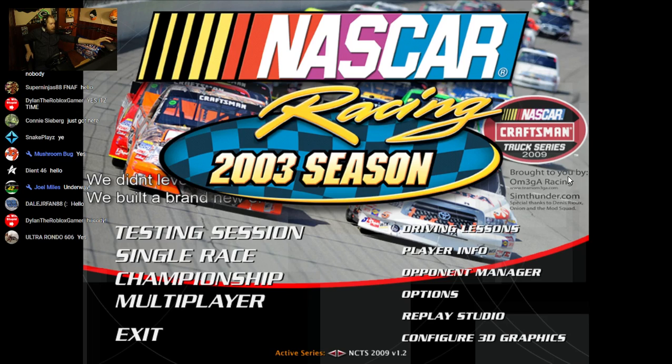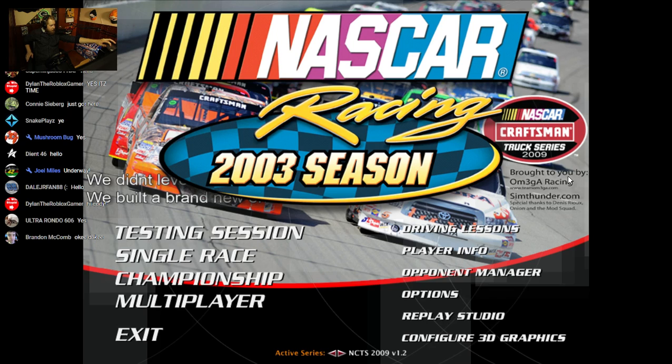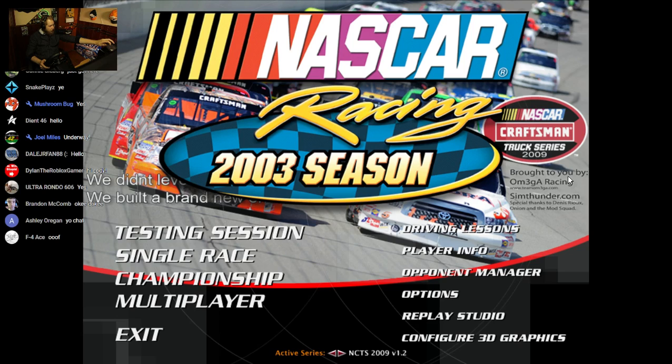What is going on, everyone? Thank you for joining. Welcome to another NASCAR Racing 2003 live stream. How is everyone doing today? Right off the bat, if you guys would be so kind as to please hit the like button and subscribe if you haven't yet already.